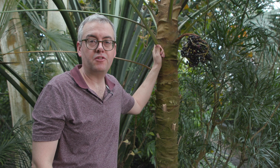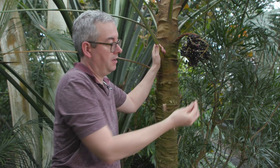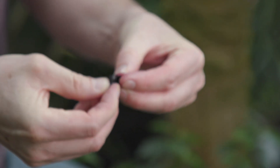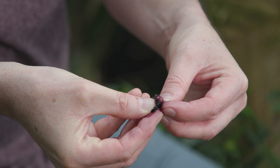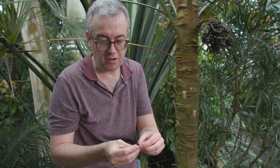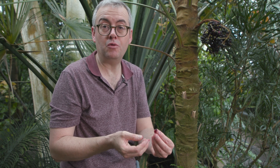Palms produce a great diversity of different kinds of fruit but in many senses they're all rather similar. They have a fleshy outer pulpy part which, if you split open, contains a hard seed — there may be one, two or three seeds usually. This seed, if you split it open, is bony and white almost like ivory, and in fact some seeds have even been used to make buttons.